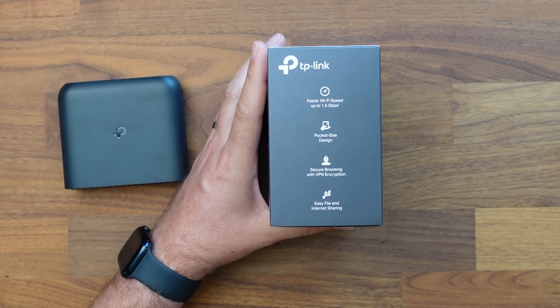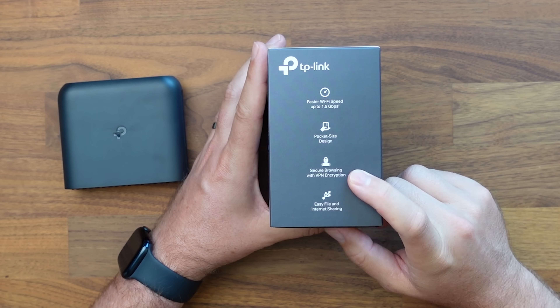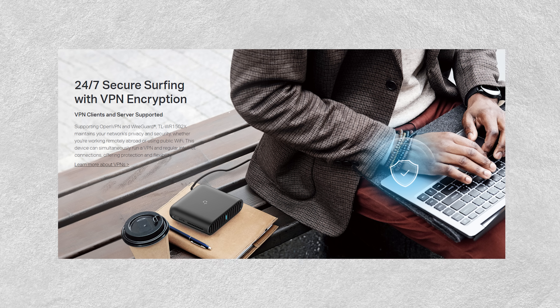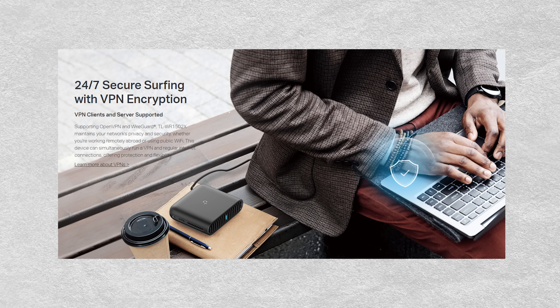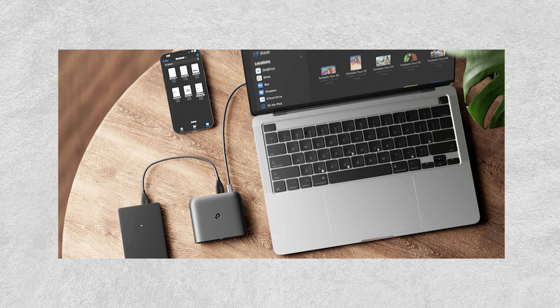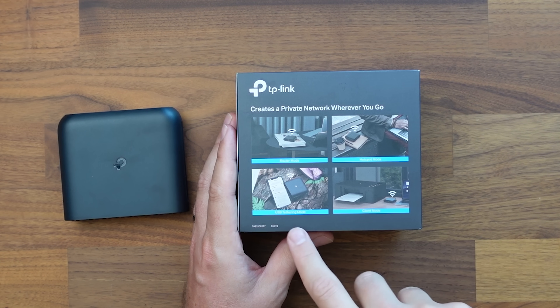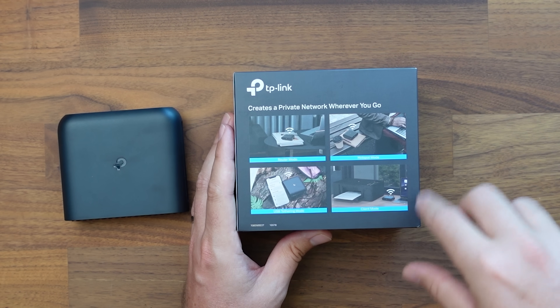This is a pocket-sized design because it is designed for traveling. We have secure browsing with VPN encryption — if you have a VPN client that you use, you can connect it here. We also have easy file transfer. Here are a couple of different modes you can use: router mode, hotspot mode, USB tethering mode, and client mode.